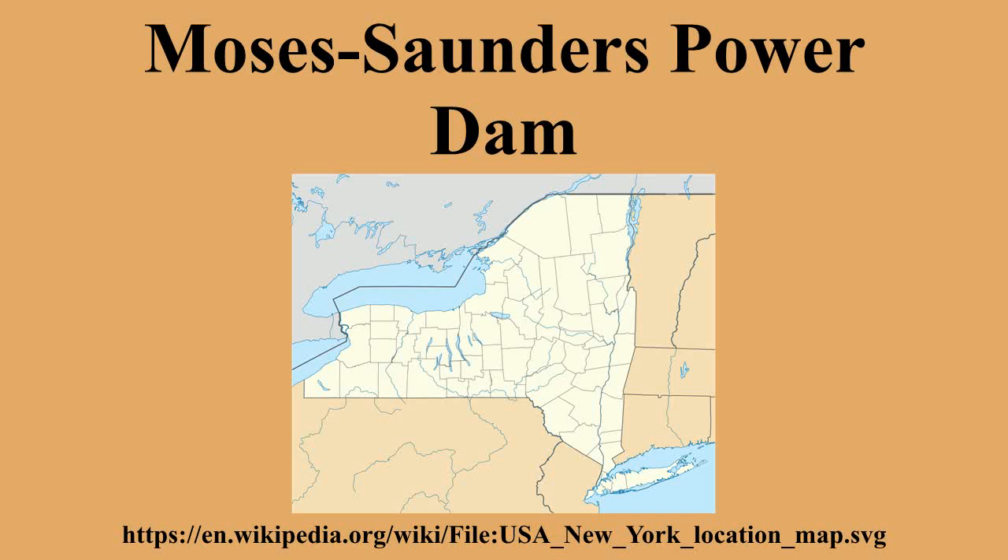It is located between Massena in New York and Cornwall in Ontario. The dam supplies water to two adjacent power stations: the United States' 912 MW St. Lawrence Franklin D. Roosevelt Power Project and Canada's 1,045 MW R.H.